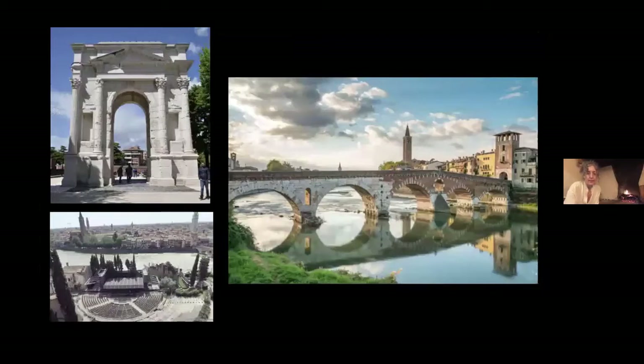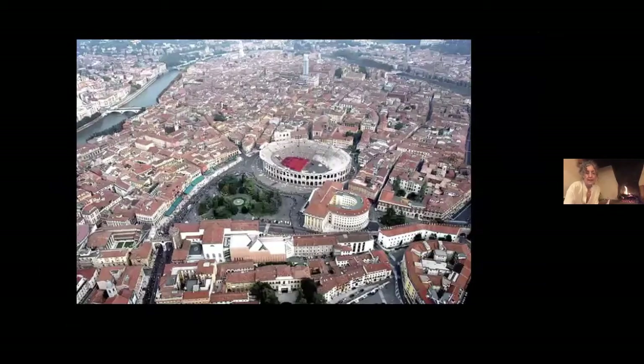There are things like the Arch of the Gabi family, first century AD. There was a small theater you can see here looking out over the river. And then there's that lovely bridge called the Ponte Pietra — the stone bridge — from around the first century BC to first century AD. The most stunning of all these extant Roman structures is the arena, the Roman amphitheater, which is literally right in the center of town. You're just walking around town and there it is — this beautiful reminder of the great past of Verona.